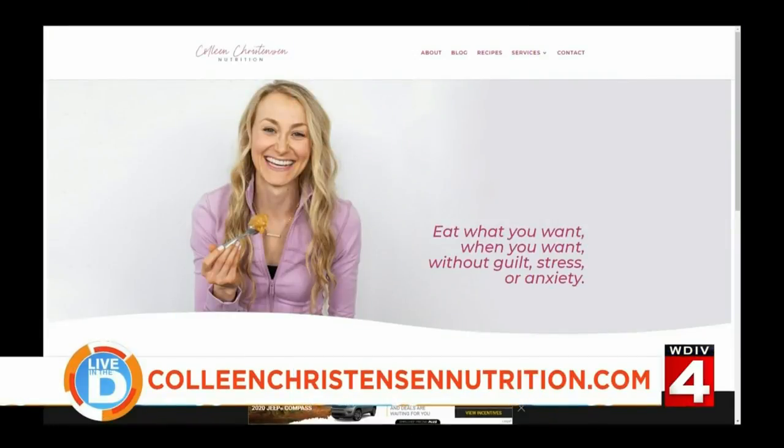For more great ideas about hosting your guests, visit ColleenChristensenNutrition.com — you can see it on the banner there.